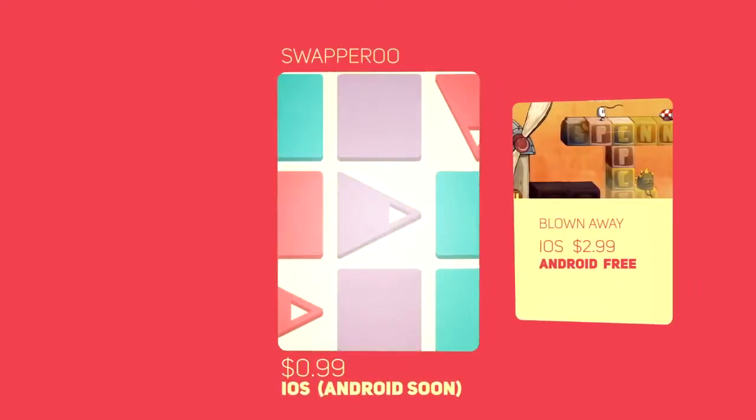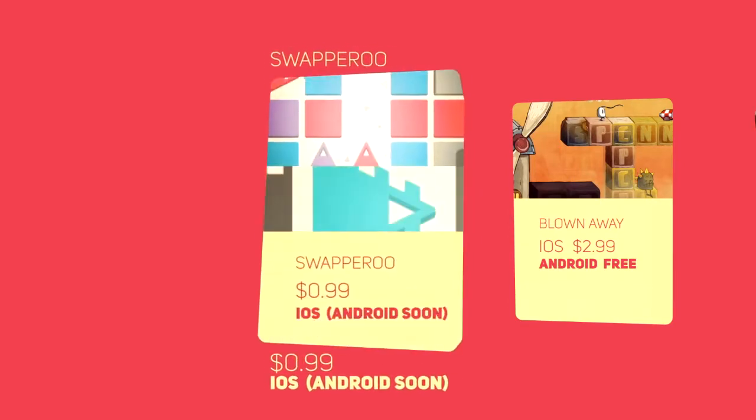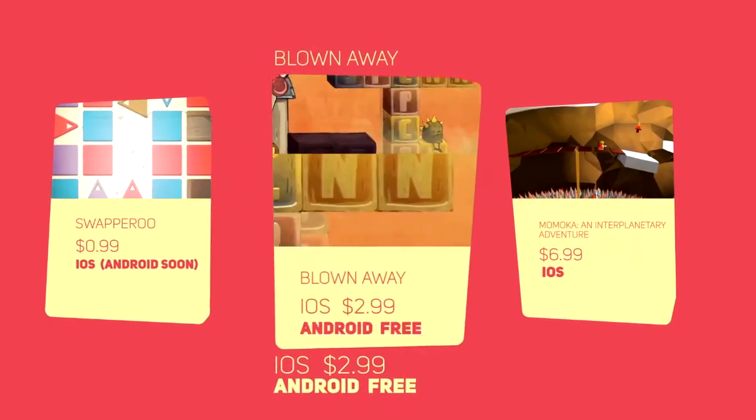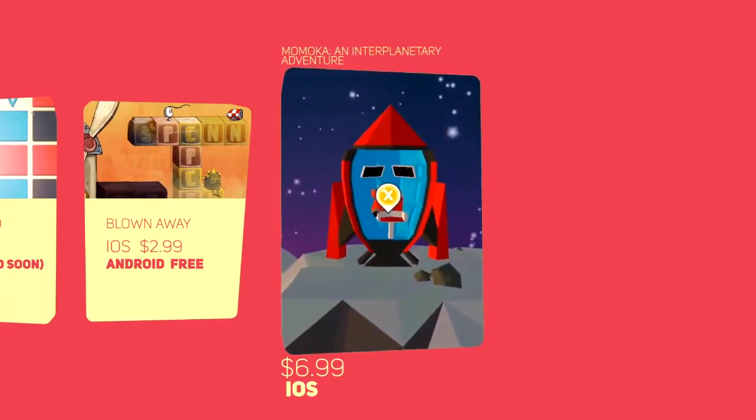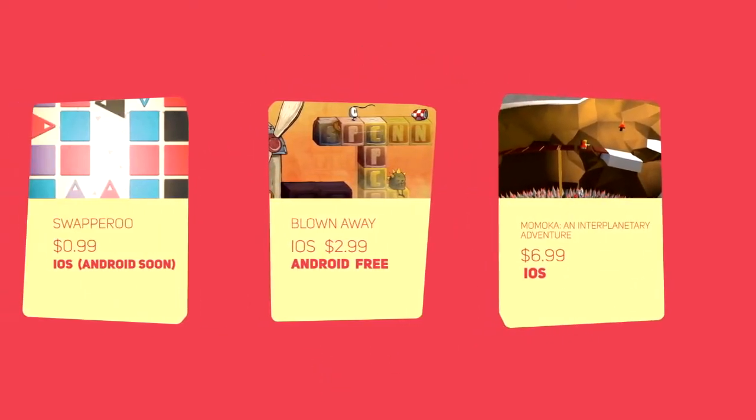A few bonus games for you: SwapperDoo, which has a goofy name but is a great swapping puzzle game; Blown Away, which is kind of a platforming puzzle affair with gorgeous art; and Momoka: An Interplanetary Adventure, which is an extremely stylized platformer that offers a great deal of enjoyment.